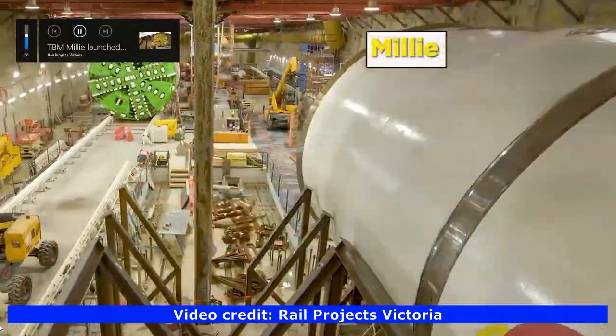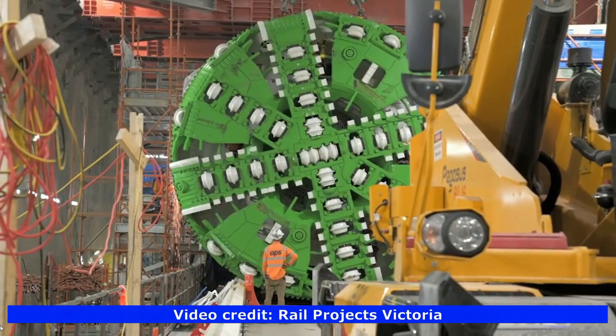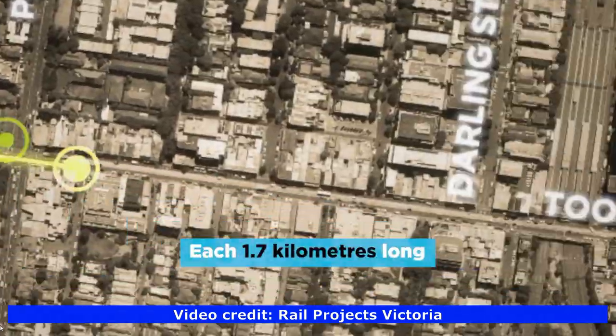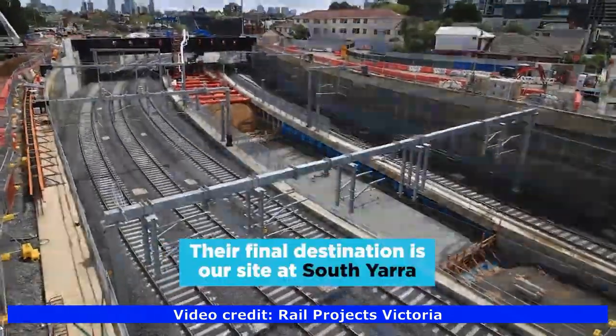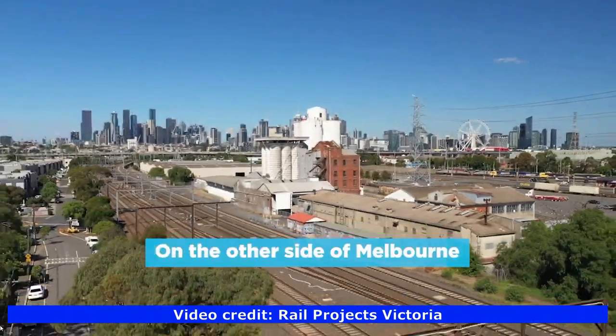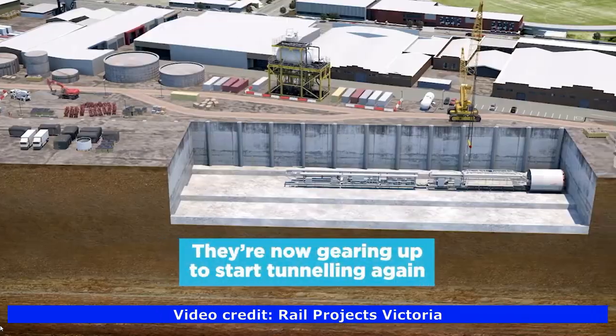The TBMs are named Joanne, Meg, Millie and Alice. TBMs Millie and Alice are drilling 1.7-kilometre twin tunnels from Anzac Station to the eastern portal entrance in South Yarra. On the other side of the city, TBMs Joanne and Meg finished tunnelling to the western portal entrance and are now tunnelling east to Parkville Station.